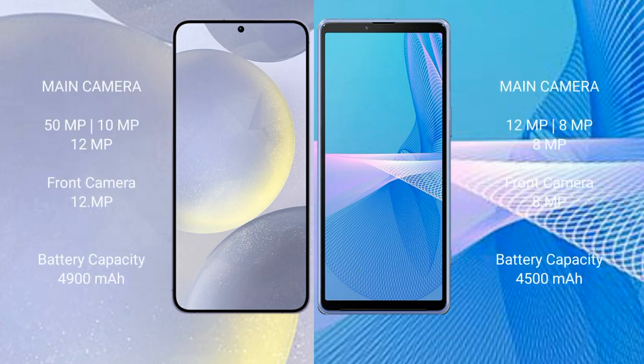Samsung Galaxy S24 Plus features a rear triple camera setup: 50 megapixel, 10 megapixel, and 12 megapixel; with a 12 megapixel front camera. Sony Xperia 10 Mark III features a rear triple camera setup: 12 megapixel, 8 megapixel, and 8 megapixel; with an 8 megapixel front camera.